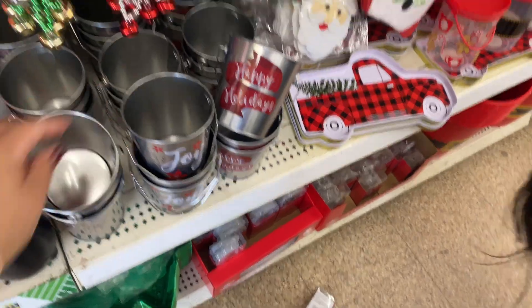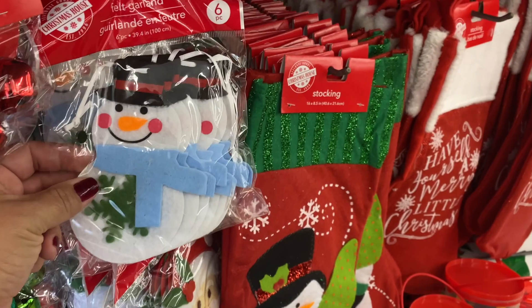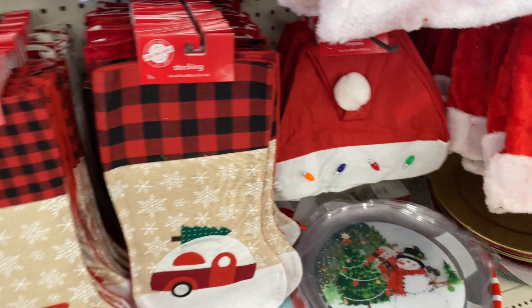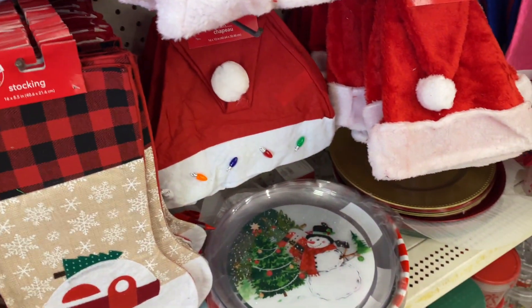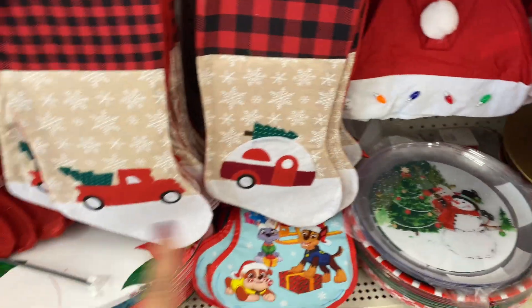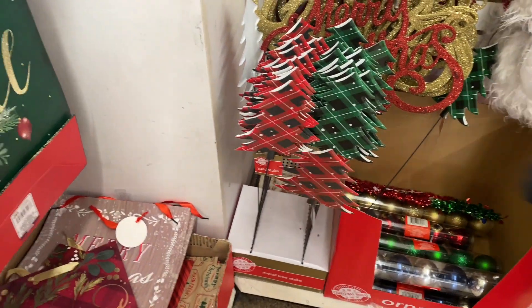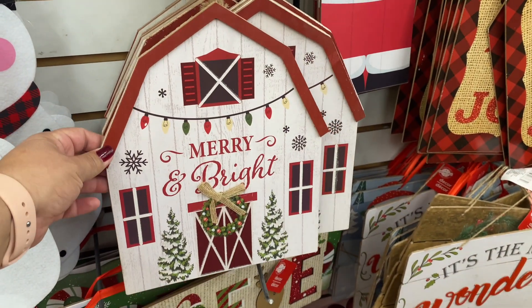These are really cute. Look how cute these are — some cute little fuzzy socks, these ones with a bear, Christmas trees. Some new stockings, Christmas tree picks — those are cute. This is cute, I like this. Merry and Bright. There's that one up there.